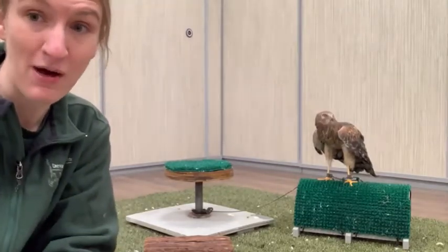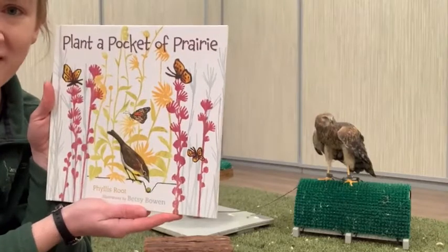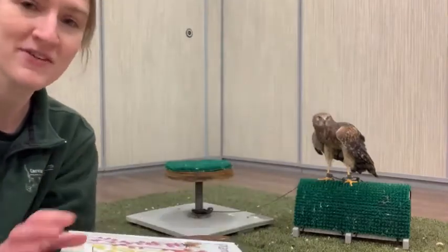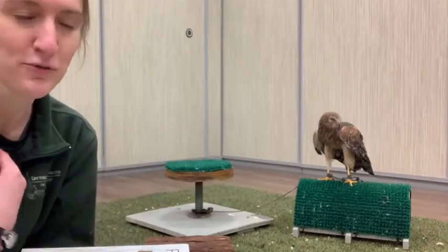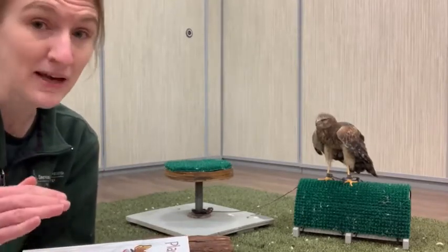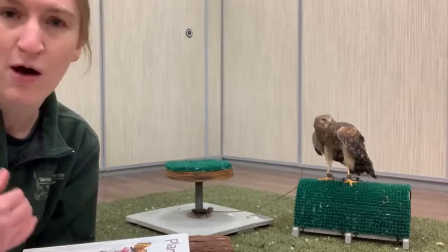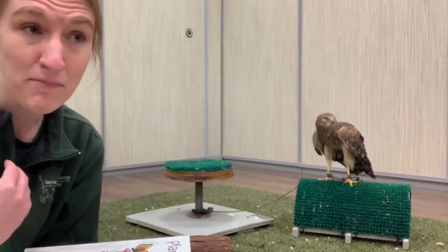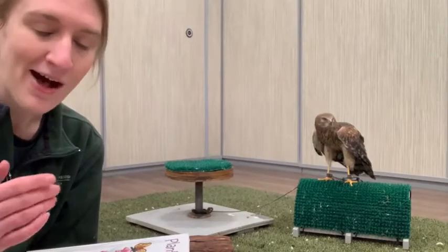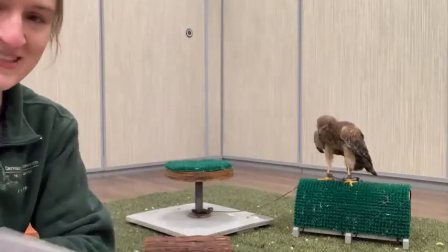So with that introduction, I wanted to give her a little bit of time to get used to me talking and moving things around, and get a little mist bath in before we got started. I found a book that I thought would work really well with our northern harrier. This is a book called 'Plant a Pocket of Prairie' by Phyllis Root, with illustrations by Betsy Bowen. I thought it was a great time of year — we're just into January but time to start thinking about planting.